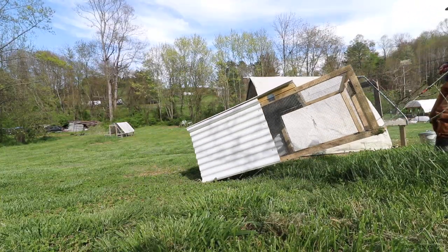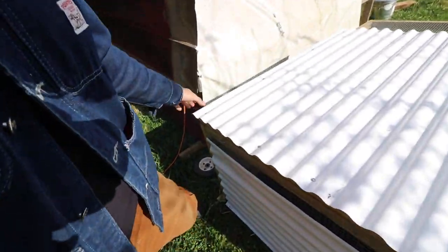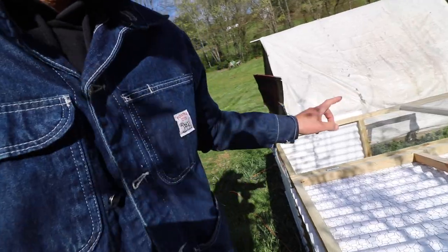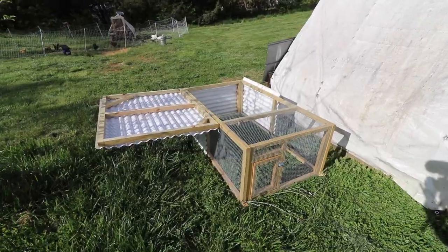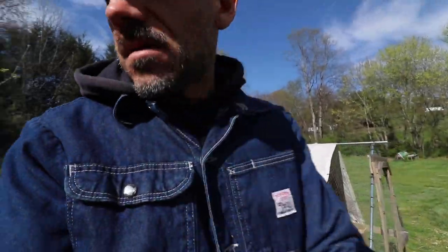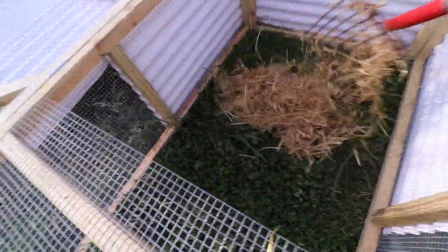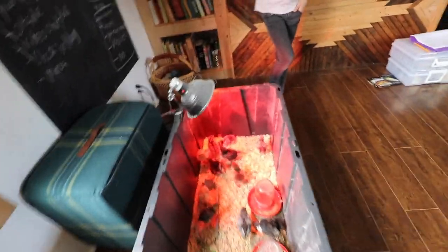This is the new meat chicken tractor that I built - I'll leave a link down in the show notes for how I built it. We need to get those egg-laying chickens out of our house. Since I have this and I'm not going to use it for meat chickens until maybe a month from now, we're going to use it for some of our egg layers. There's an outlet here for some Christmas lights.